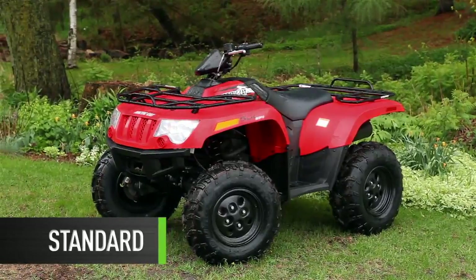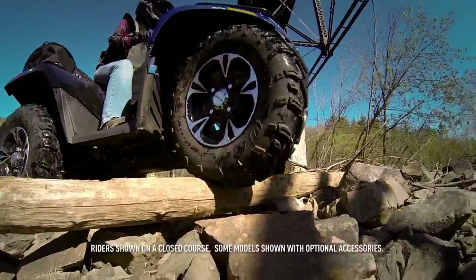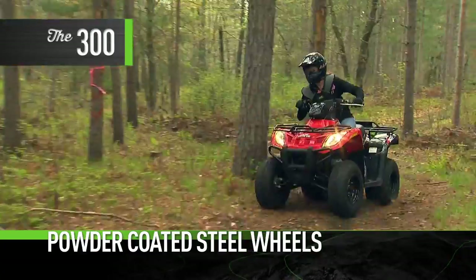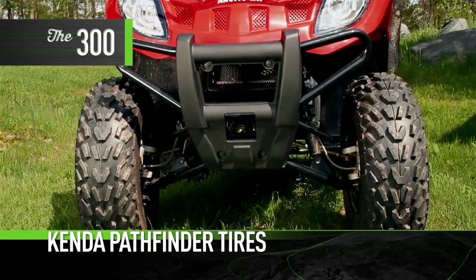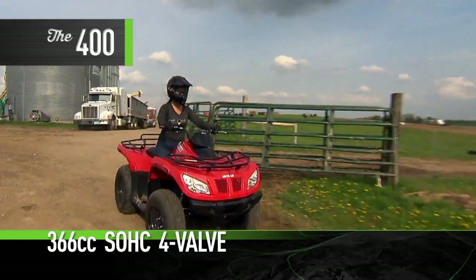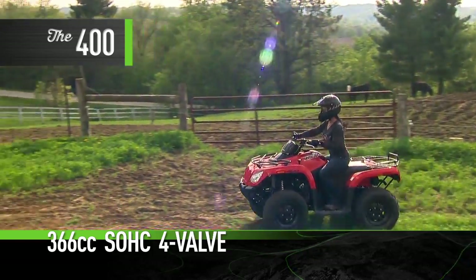Five midsize machines, so many features. To top things off, many machines are available in three ride packages: standard, XT, and limited. Each model has its own distinguishing features, like the red and black 300 with its powder-coated steel wheels, front and rear steel racks, and Kenda Pathfinder tires. And the 400, with its powerful 366 cc single overhead cam, four-valve engine.